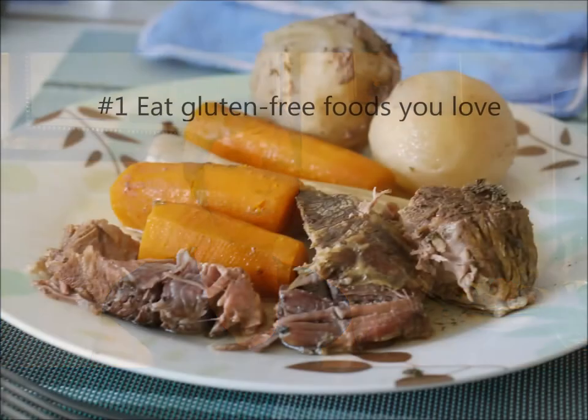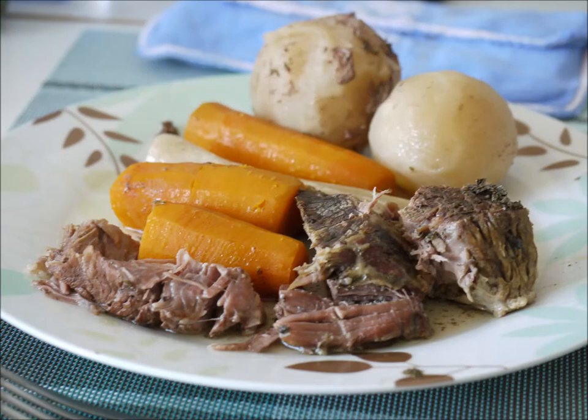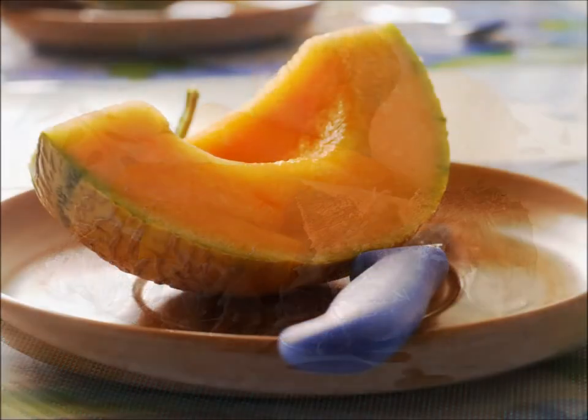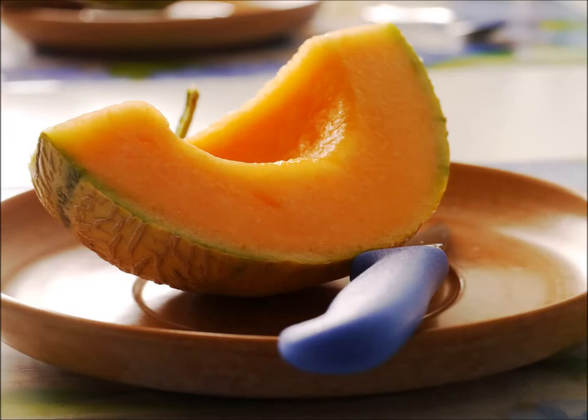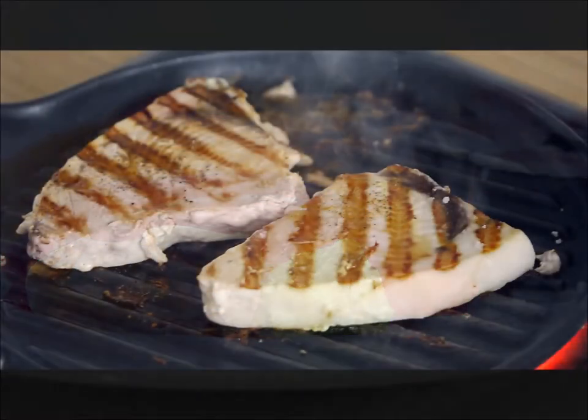Number one, embrace the gluten-free foods you already love. This may include vegetables, fruits, meat, potatoes and rice. I also recommend exploring ethnic cuisines like Mexican, Indian, Thai, and other Asian foods that are also gluten-free. You'll have to buy a gluten-free soy sauce, of course.